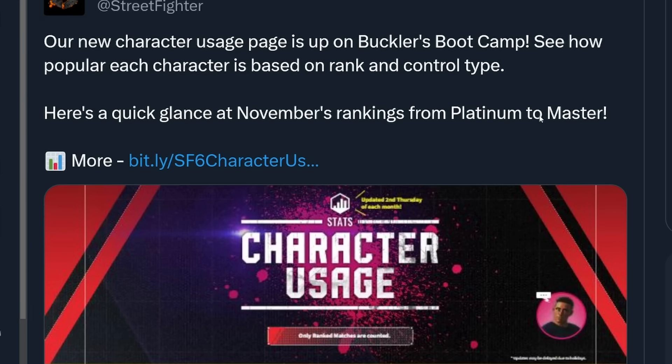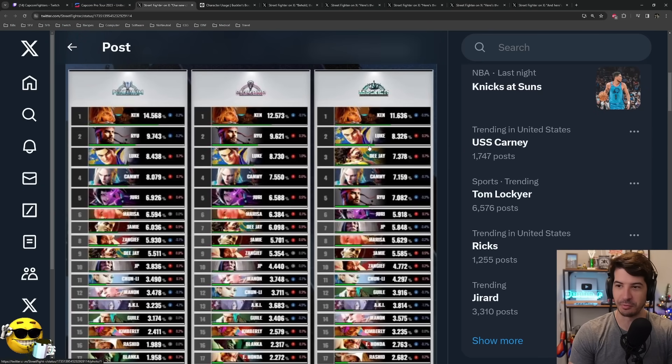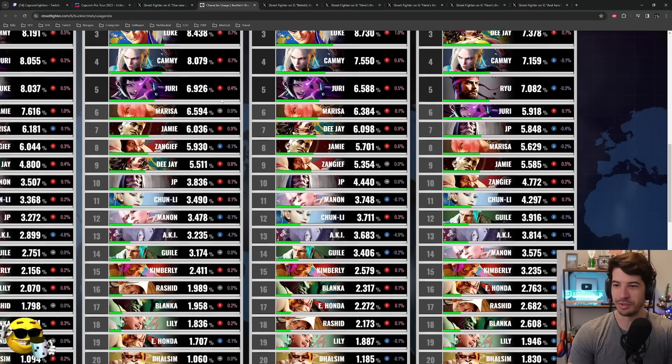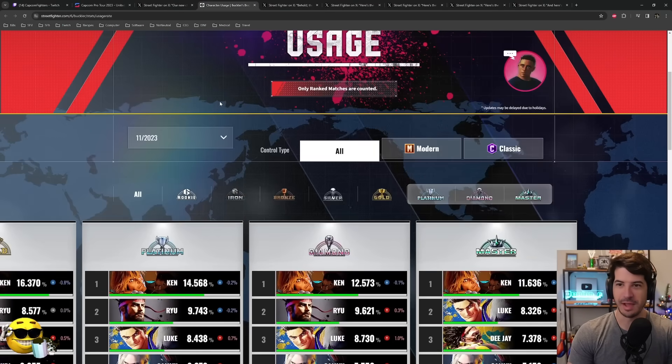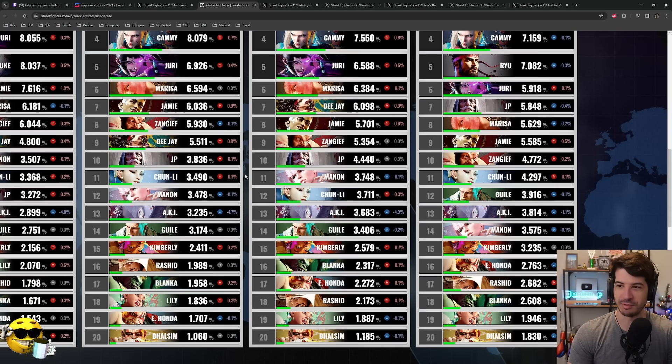Here's a quick glance at November's rankings. They actually gave us all the details on character usage rates from every single rank and also by month. It's a really detailed, cool graph that gives us a glimpse of how the meta has developed since Street Fighter VI's release.